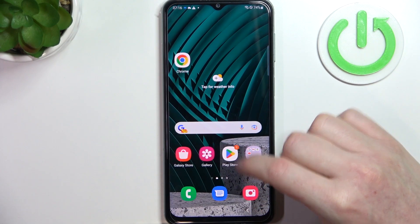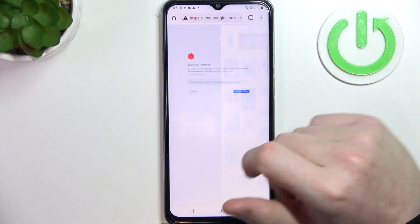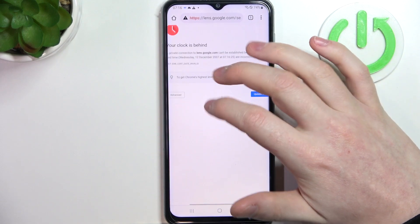Now let's move on to Google Chrome as the browser. Here we can refresh or open any website, and here we have this error.